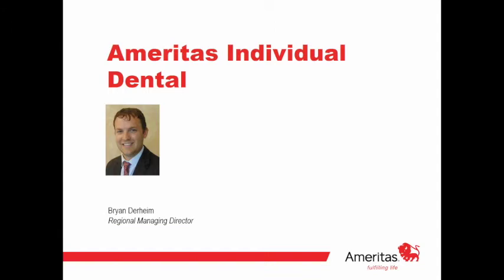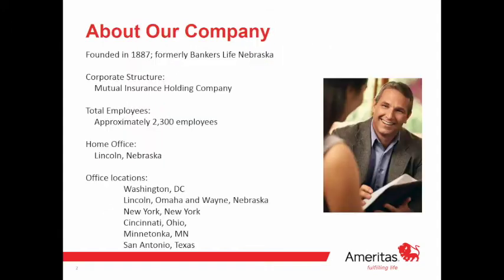For those already selling dental, I want to give you tips and tricks on what we see working in the industry. I want to try to give you a little more insight into best practices, so without further ado, let me start with a bit of background on Emeritus.